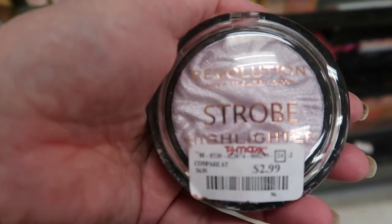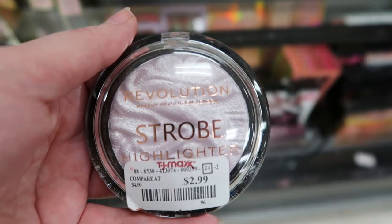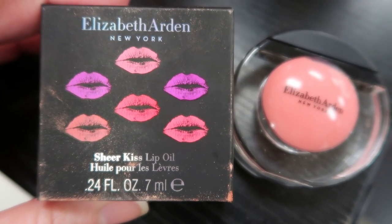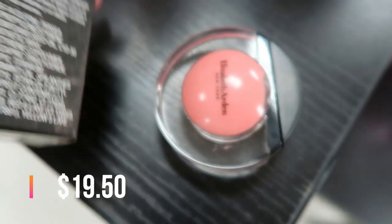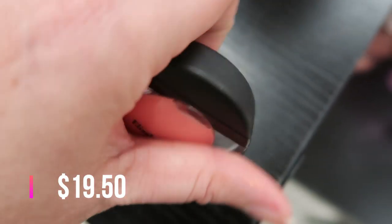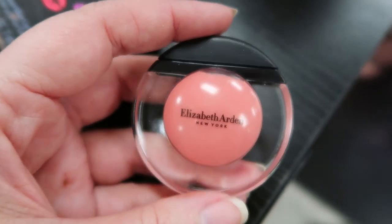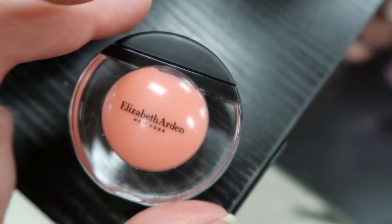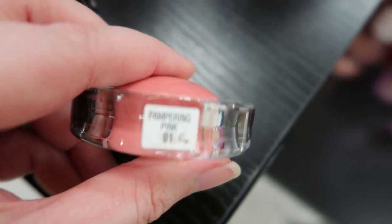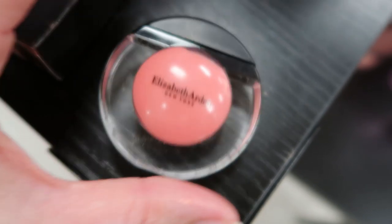Here's a Revolution Strobe Highlight in the shade Lunar — looks a little lilac — at $2.99. And if you see this, grab it: the Elizabeth Arden Sheer Kiss Lip Oil for $4.99. I have this and it's totally worth it. It's hard acrylic plastic with a flexible end you squish to release the oil — very comfortable, creamy, with a mild vanilla mint scent. This one is in shade 01 Pampering Pink, which is the exact one I have and I totally love.